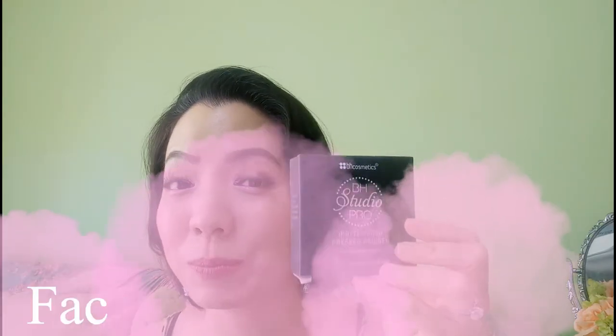Let me share the face products first, then followed by eye makeup products and lips. For the face, I got this pressed powder in a compact case — quite cute, with a little mirror, powder, and a sponge. I've been using this sponge to apply powder straight onto my oily T-zone area. It helps to mattify the skin. The texture is quite alright — not the extremely fine type, but good enough. I didn't really buy much for face products.